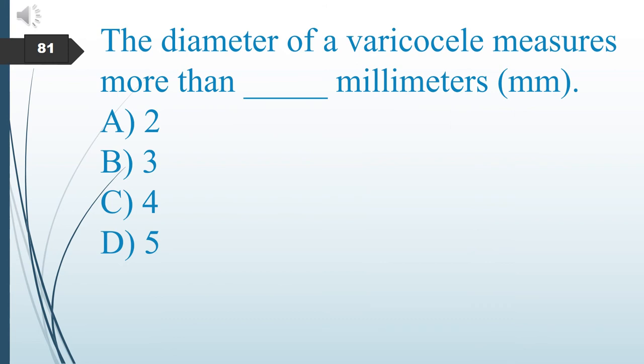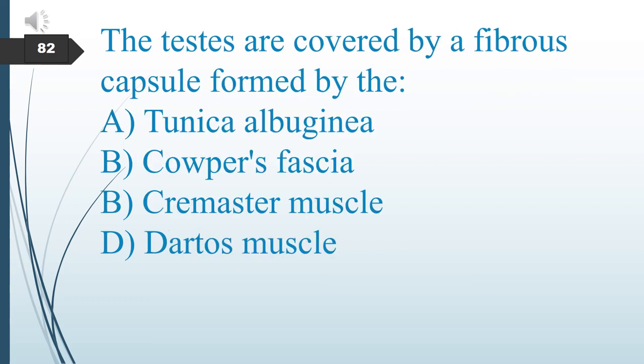Multiple choice: The diameter of a varicocele vein measures more than how many millimeters? The answer is A: 2 millimeters. The testes are covered by a fibrous capsule formed by which structure? The answer is A: the tunica albuginea.